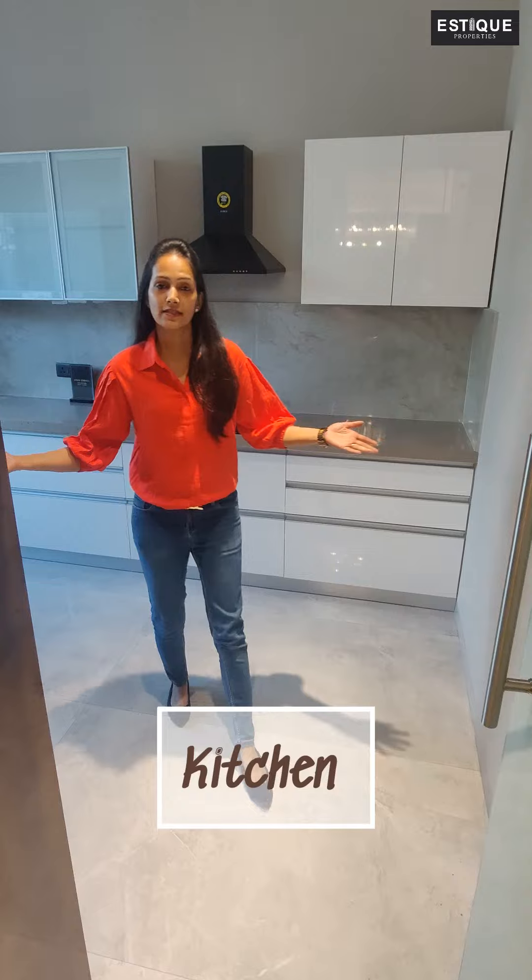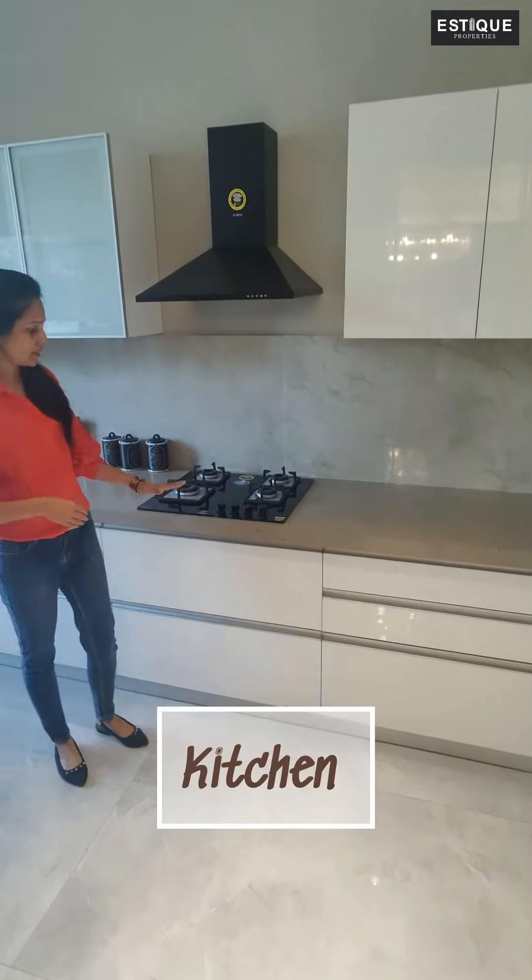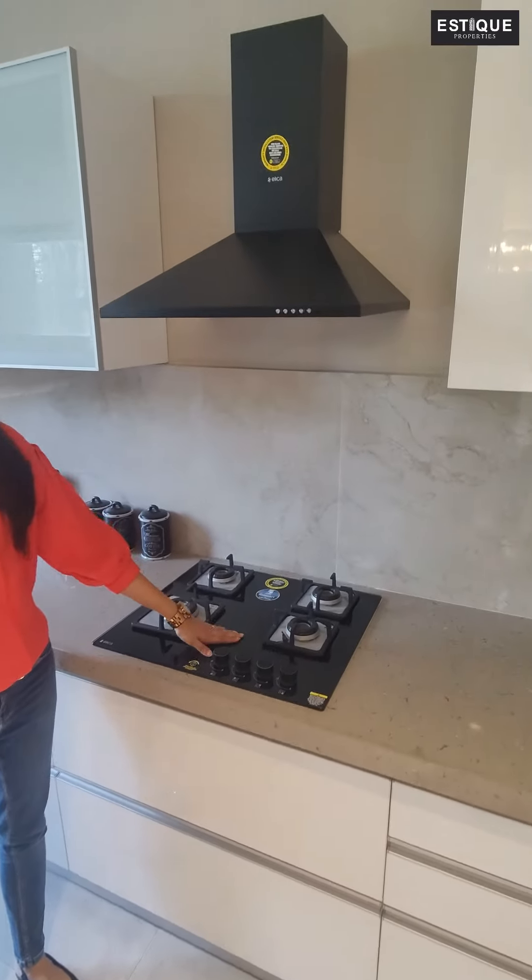And the Pooja Ghar. This is the kitchen which comes along with a granite countertop, the hall and the chimney. This also has an enclosed dry balcony.